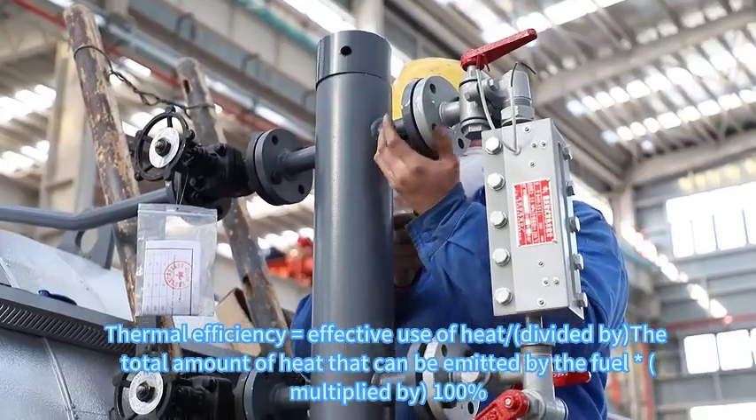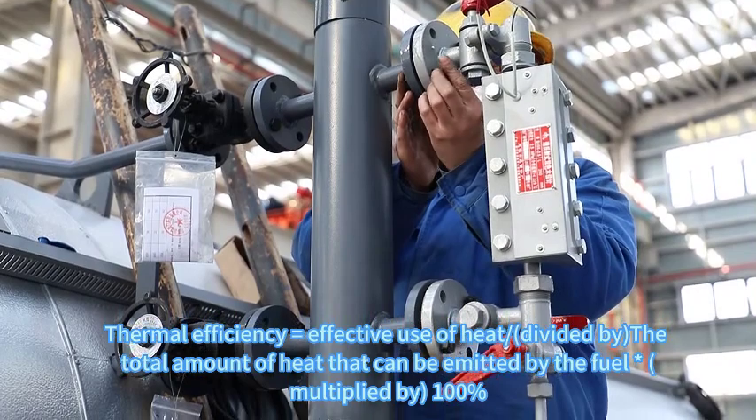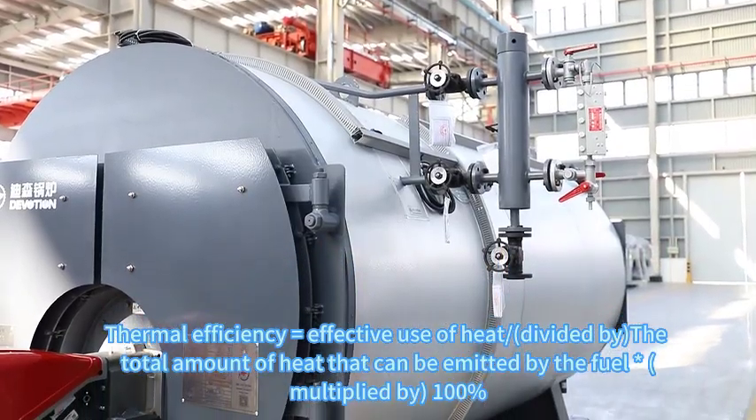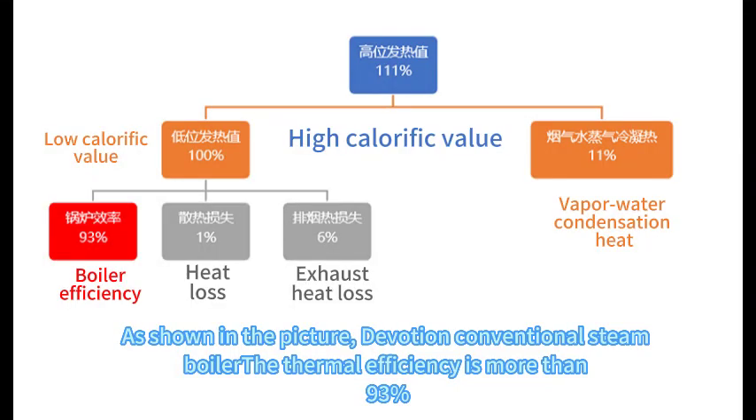Conventional boiler thermal efficiency equals effective use of heat divided by the total amount of heat that can be emitted by the fuel, multiplied by 100%. As shown in the picture,